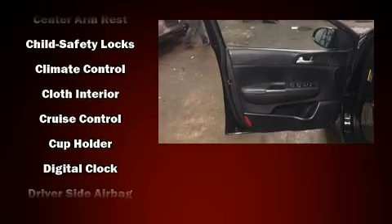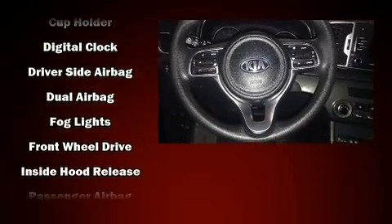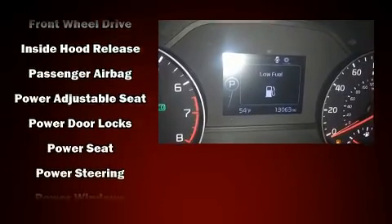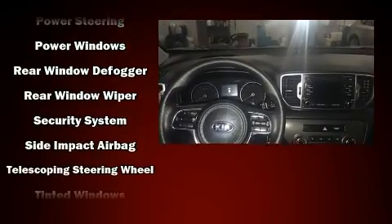Kia ensures the safety and security of its passengers with equipment such as dual front impact airbags, head curtain airbags, traction control, brake assist, a panic alarm, and four-wheel disc brakes with ABS.